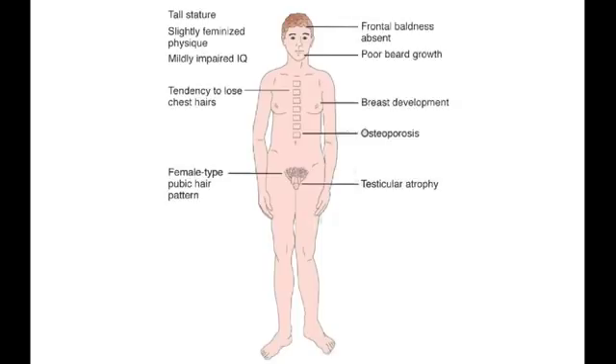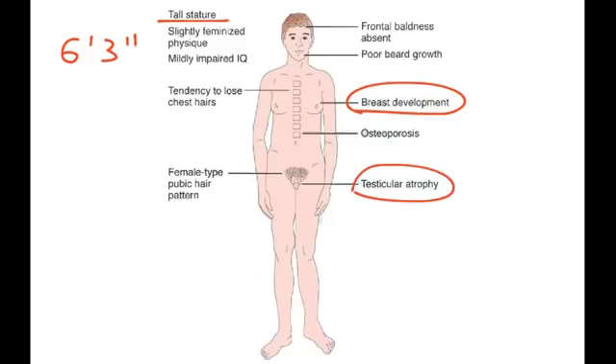Here's a drawing of a Klinefelter syndrome male. You will notice all the things mentioned: the stature is tall, usually greater than 6 feet — 6 foot 2, 6 foot 3. There is the gynecomastia described, testicular atrophy, and facial hair will be light, as represented there.